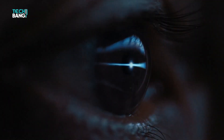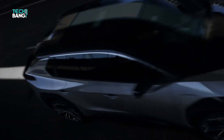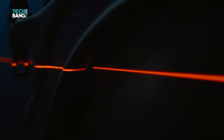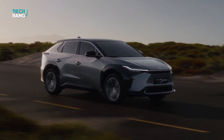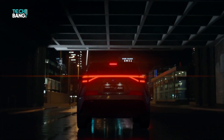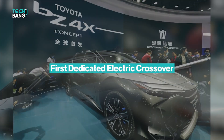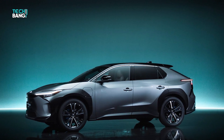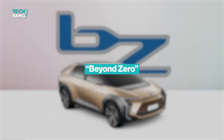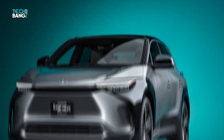Toyota has been noticeably tentative in their approach to EV technology, and the company has released statements suggesting they intend to continue with their patient and cautious approach. But it's safe to say that Toyota has decided to step out of the shadows and create a space for themselves in the global EV market. The BZ4X will be their first dedicated electric crossover, and the first vehicle released under the BZ brand — short for Beyond Zero — Toyota's sub-brand of battery electric vehicles.